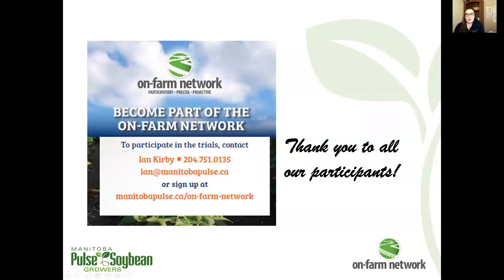A big thank you to all of our On-Farm Network participants. If you are interested in learning more, getting involved, or if you have a trial idea, please contact us at any time. Thank you.